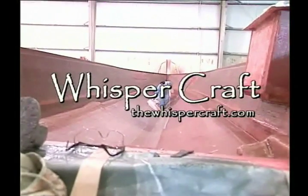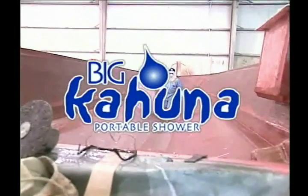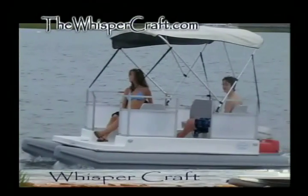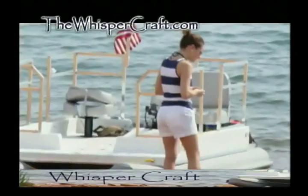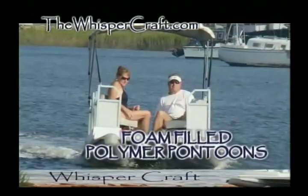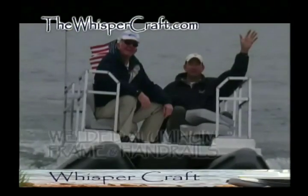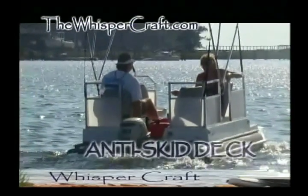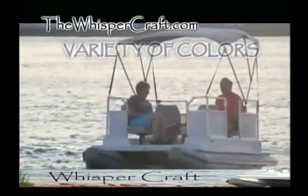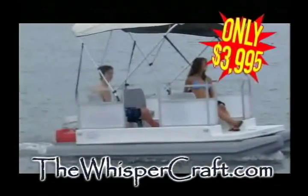By Whispercraft Pontoons, the affordable pontoons. And by Big Kahuna Portable Showers, made in the U.S.A. Finally, a pontoon boat that anyone can afford. Introducing Whispercraft, the 12-foot, two-seat pontoon boat that features foam-filled polymer pontoons for safety. The Whispercraft has incredible strength and stability with welded aluminum frame, handrails, anti-skid fiberglass deck, and optional four seats and bimini top. Available in a variety of colors and sells for only $39.95 without optional motor. To learn more, log on to thewhispercraft.com.